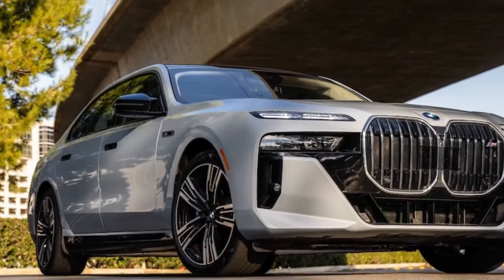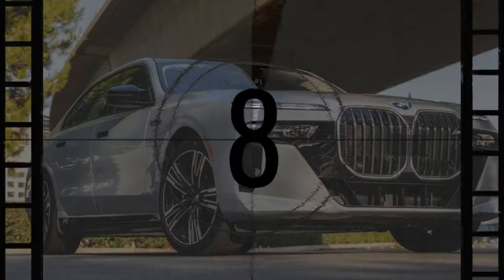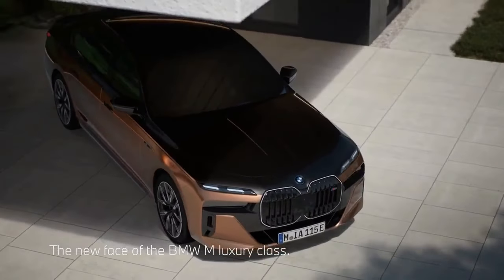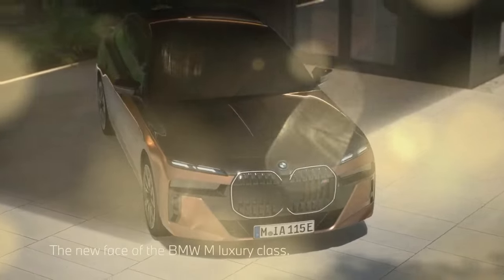Perhaps changing 'bit funny looking' to 'OMG, WTF is BMW smoking?' The truth is, the new 7 Series — particularly the i7 M70 variant we're discussing — is undeniably unconventional in appearance.